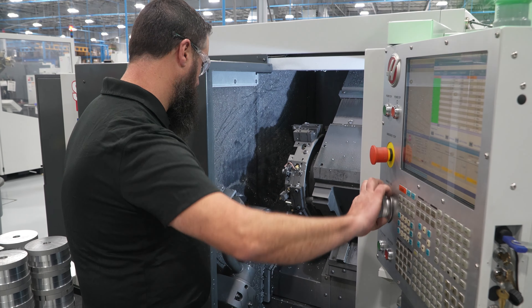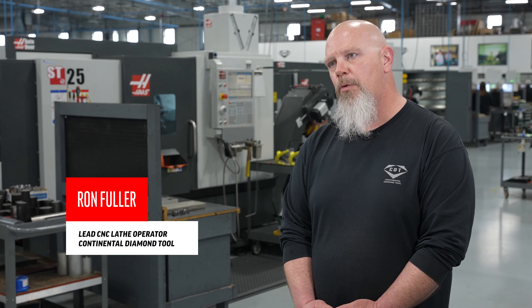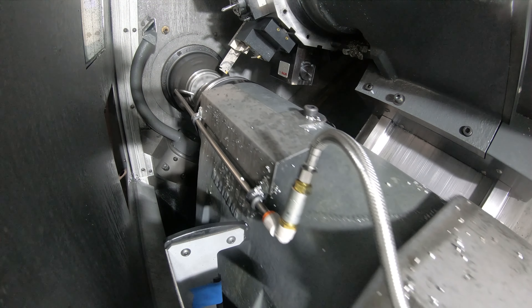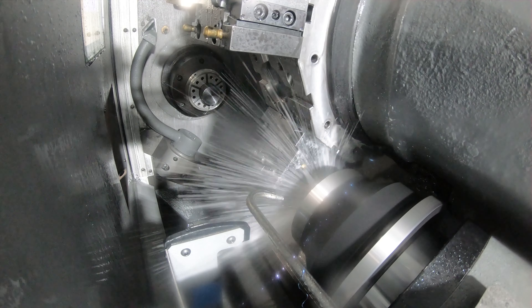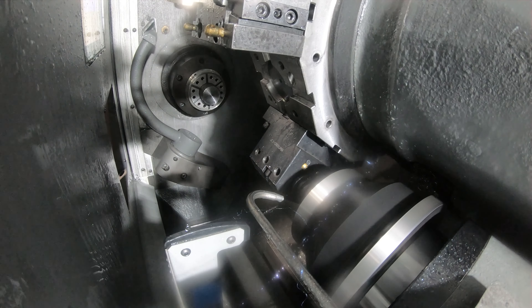I run a high volume of production out of these machines. I have four machines here, all four with bar feeders, all four dual spindle machines. The greatest feature for my production rates and efficiency is the dual spindle aspect of these machines. It allows me to set the machine up and get it running without having to stand there and physically operate it myself.